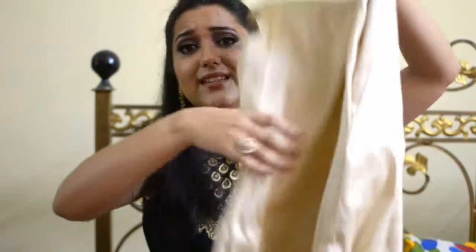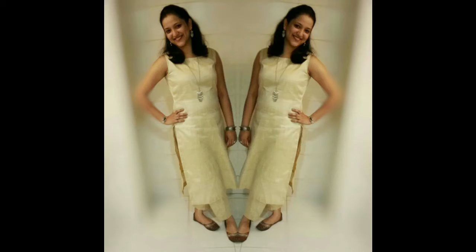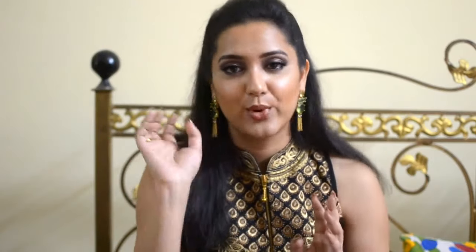The third outfit is a simple one, but you can style it in two ways. First, you can wear it simply to work with minimal accessories. Second, you can style it with beautiful brocade juttis, big pendant earrings, big ethnic rings, nice hair styling, and smoky eyes — and the look is so apt for morning functions like baby showers and other festive functions.